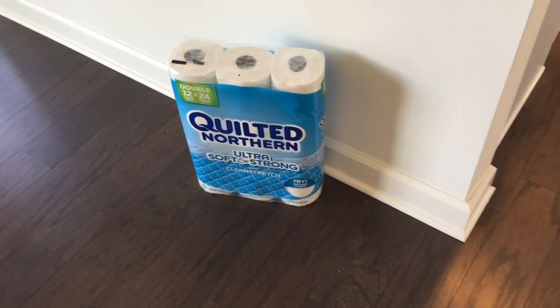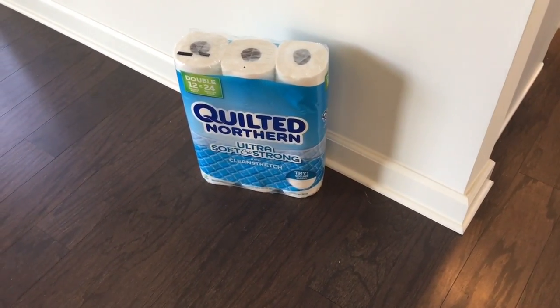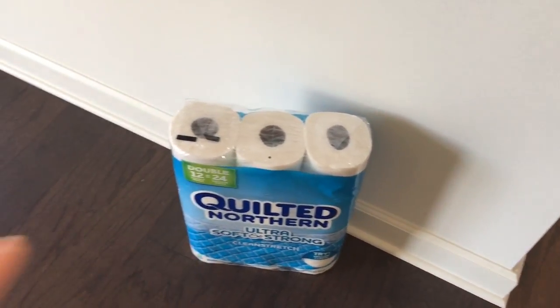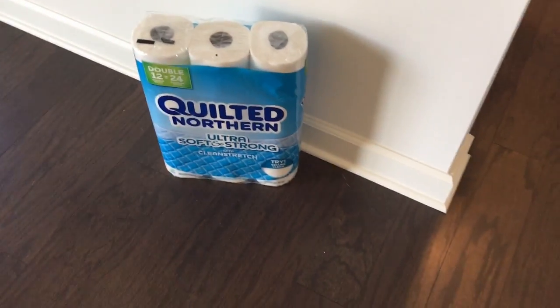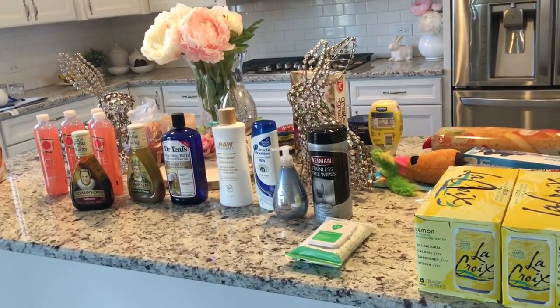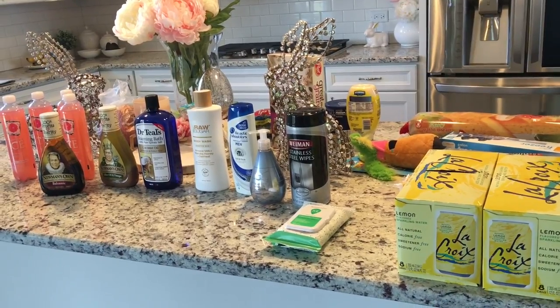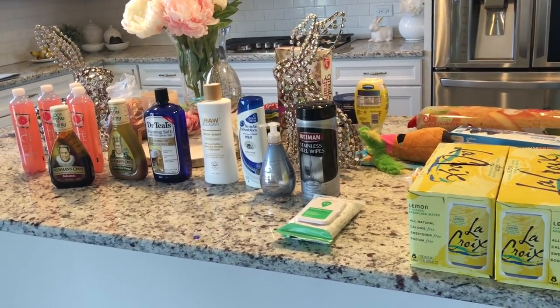When I go to Costco I have to remember to get a big case of toilet paper, because Target doesn't sell the big ones so I'm constantly buying them for each bathroom. That is it, everybody — thanks so much for watching. Comment down below if you want to see the prices, like I do for my Costco hauls. Thanks guys, talk to you soon.